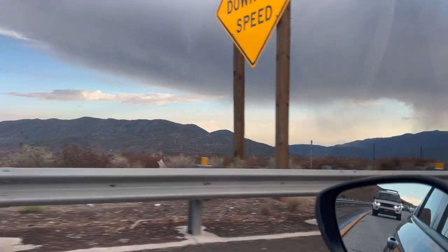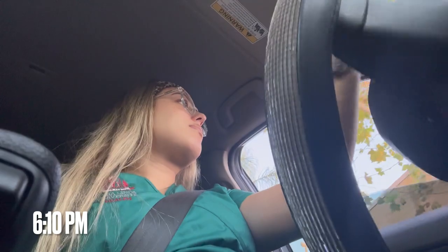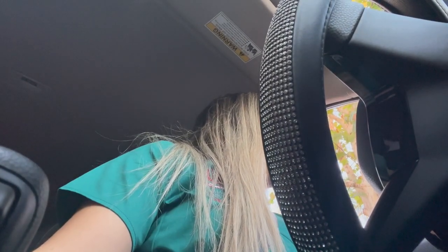On my way to work it takes me about an hour to get there, so I'm stopping to get a Starbucks. I ordered a venti cinnamon dolce latte with light ice.